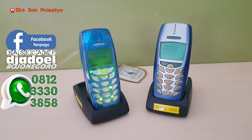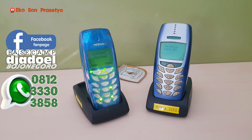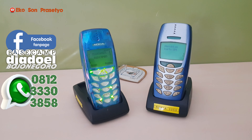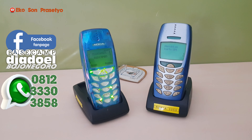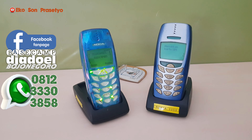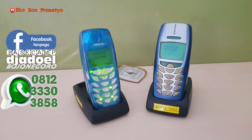Jika ada yang mau ditanyakan, bisa langsung ke kolom komentar, atau bisa ke Facebook Basecamp Jadil Bucun Gorong, atau juga ke nomor WA saya 0812-33303858. Demikian review singkat dari saya terkait Nokia 3350. Jangan lupa like, komen, dan juga subscribe-nya. Satu langkah simple dari Anda sangat membantu sekali channel ini untuk berkembang menjadi lebih baik.